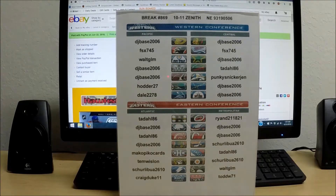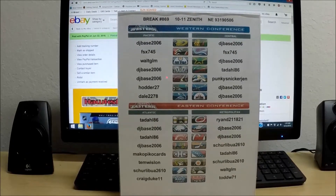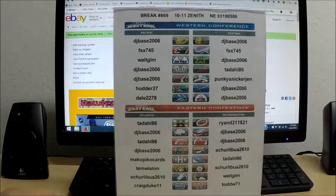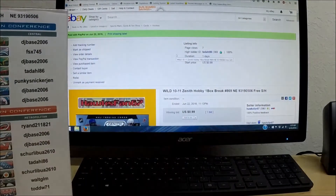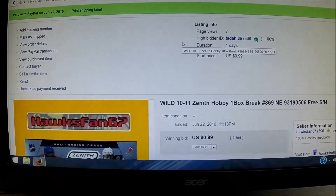All right, everyone. Welcome to break number 869. This is a 2011 Zenith Hobby Box. Serial number on the box is 931-90506. Plugging in the charger here. And here is a list of all the winning bidders in tonight's single box of Zenith — all teams did sell. DJBase2006 actually bought quite a few teams in this break.